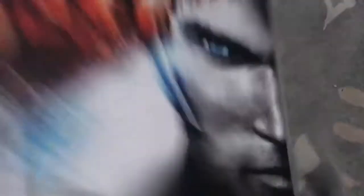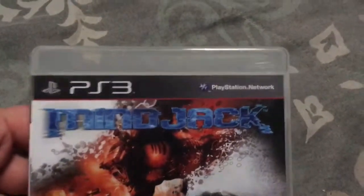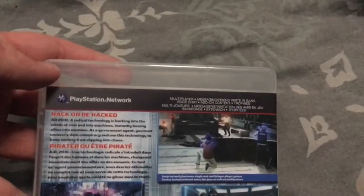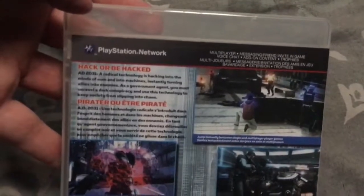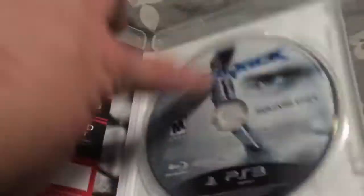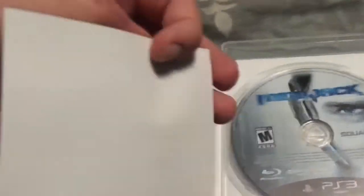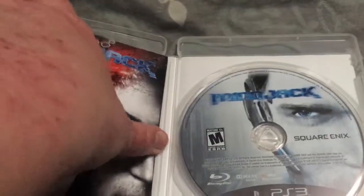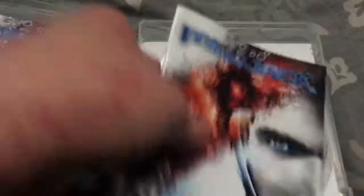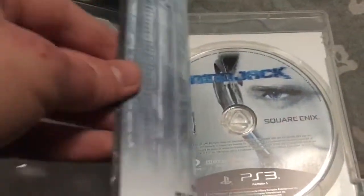I bought this game on Amazon back in March 2018. It's a game that you're probably not familiar with — Mindjack. It came with Front Mission Evolved. This game came out in 2011. English side and French side.